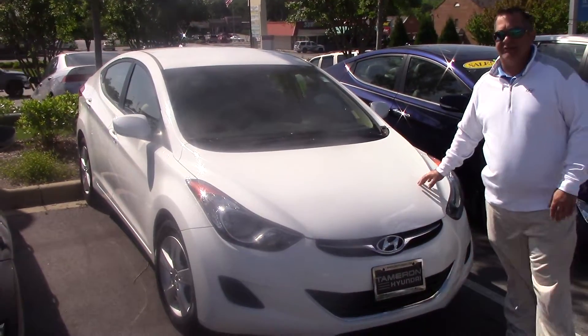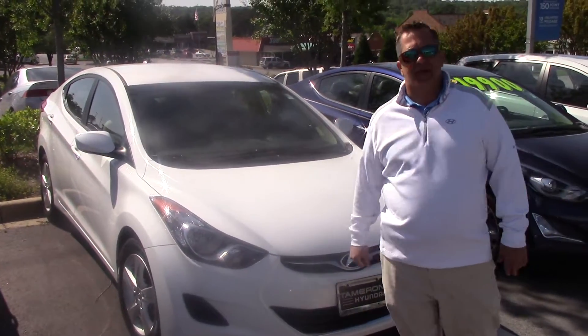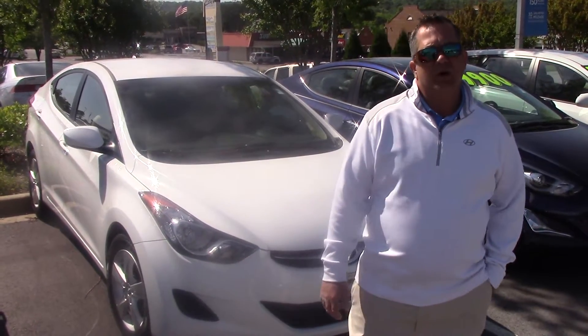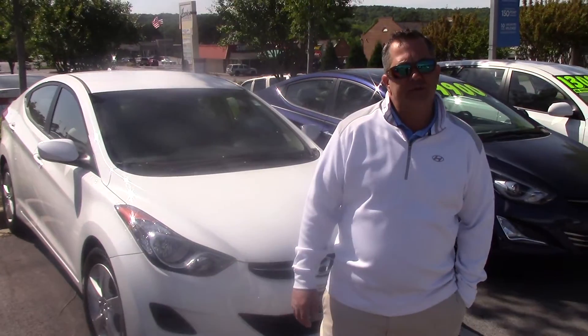These are certified vehicles except for the 39,000-mile Elantra — that will be a lifetime vehicle. So once you make up your mind which one you want, just let us know. I have everything ready for you and I can do everything over the phone. So just give me a holler. Thank you.